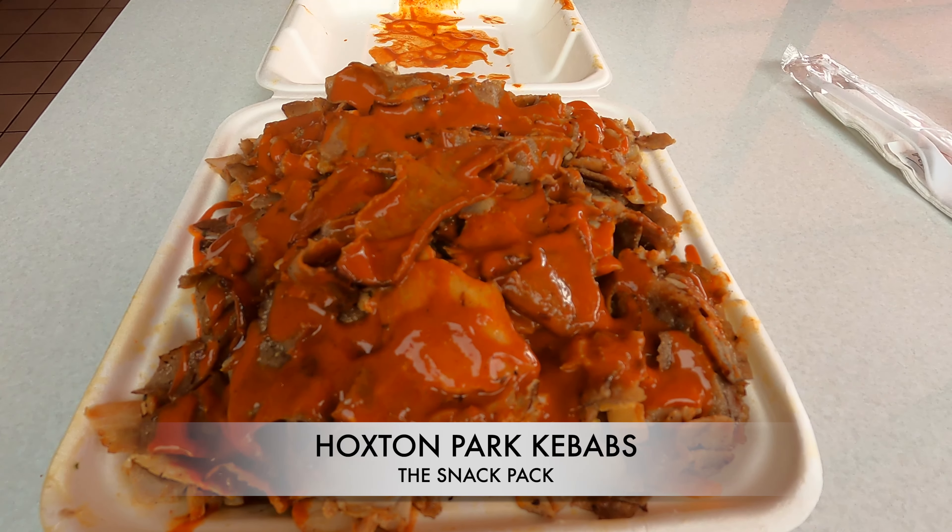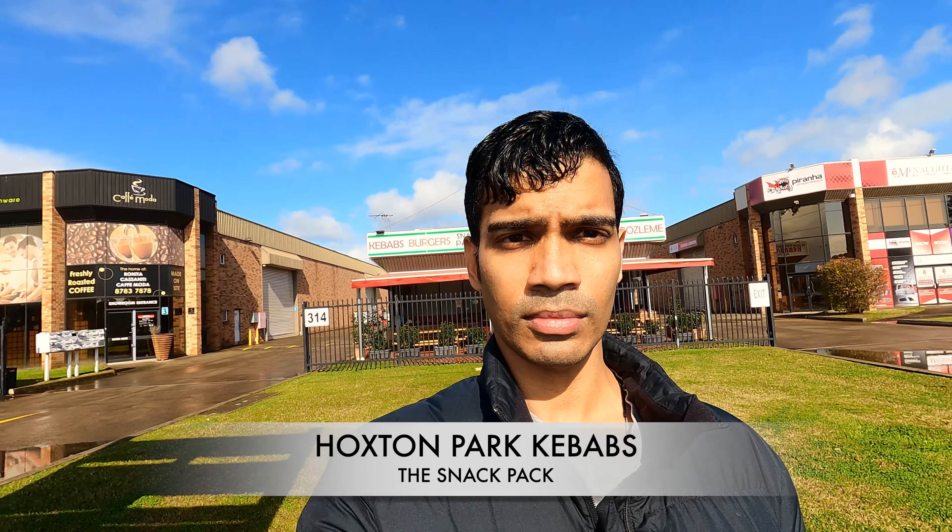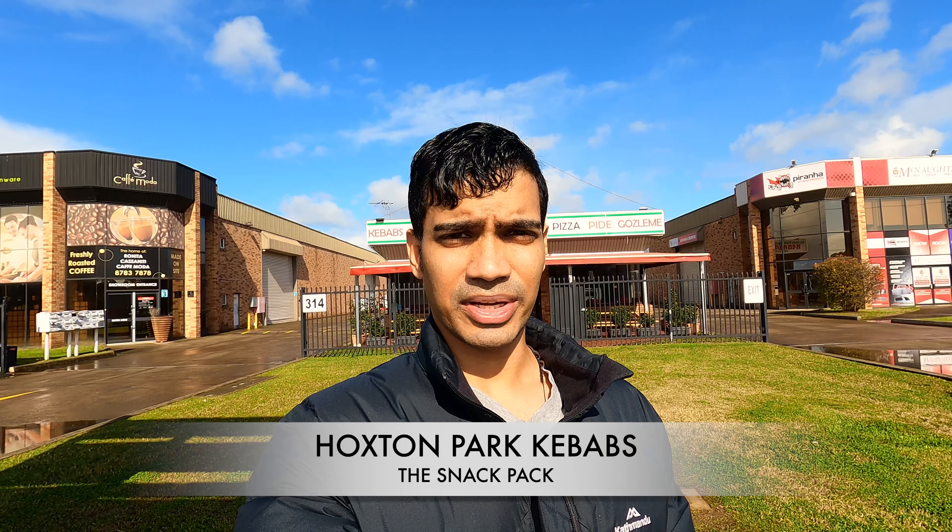Whoa, seems delicious. G'day, Shailin speaking.